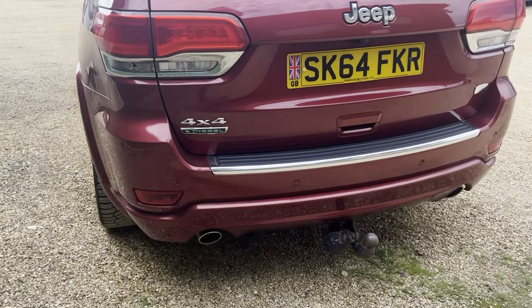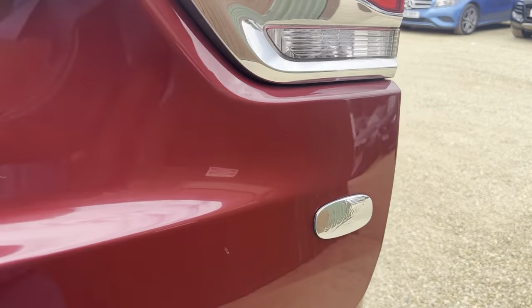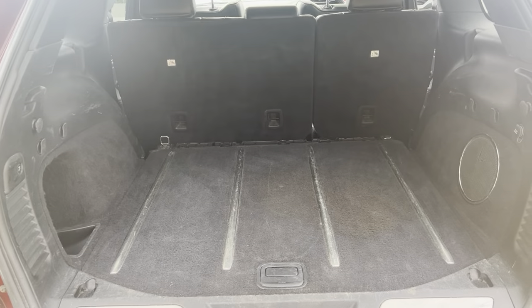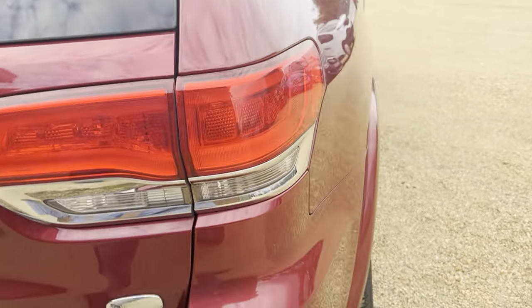This one is also fitted with a tow bar. Have a look at the boot — very spacious boot, as you can see plenty of room in there, making the vehicle very practical.